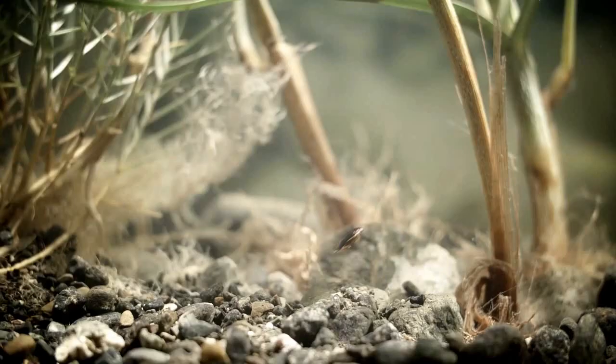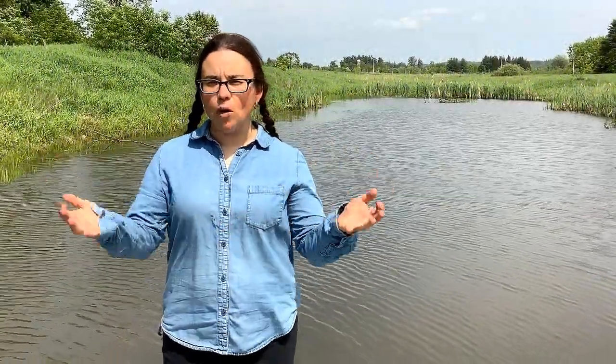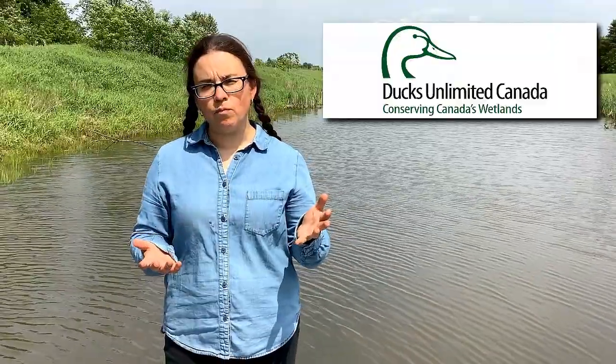So we're here at the waterfront at McSkimming. I'm standing on the dock in a man-made pond. This was a low-lying area that we dug out and in partnership with Ducks Unlimited created into a wetland. We're going to do some exploring and see what are the differences between the creatures that are living here and the creatures that we see in the ephemeral pond. Let's take a look.